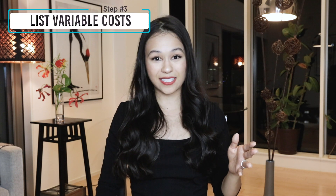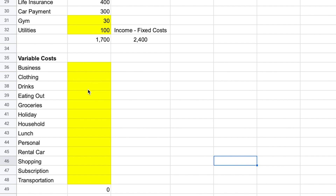For step three, you're going to list out your variable costs and come up with a budget for each category. These are the things you have the most control over because they change month to month. This is where the actual budgeting part comes in — you'll set a cap for how much you want to spend in each category each month. For groceries, which tends to be one of my larger expenses, let's cap it at $350. When budgeting I like to round up to give myself a little extra cushion. Our variable costs total $1,850.